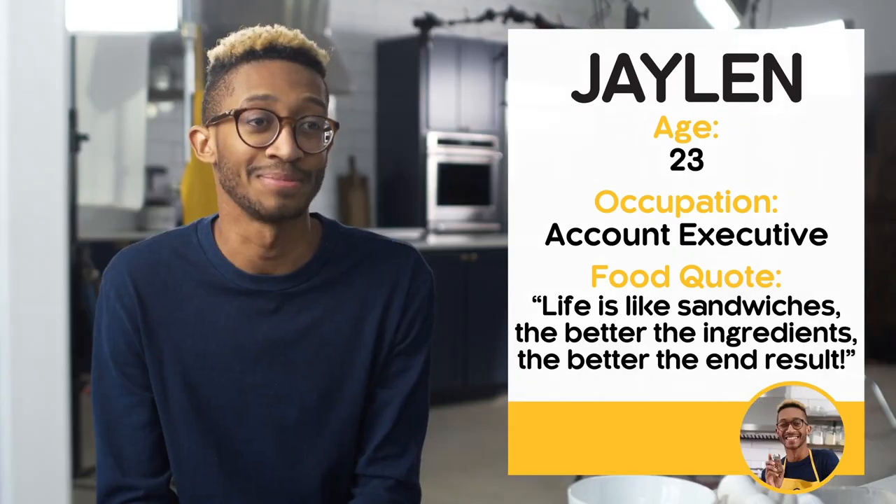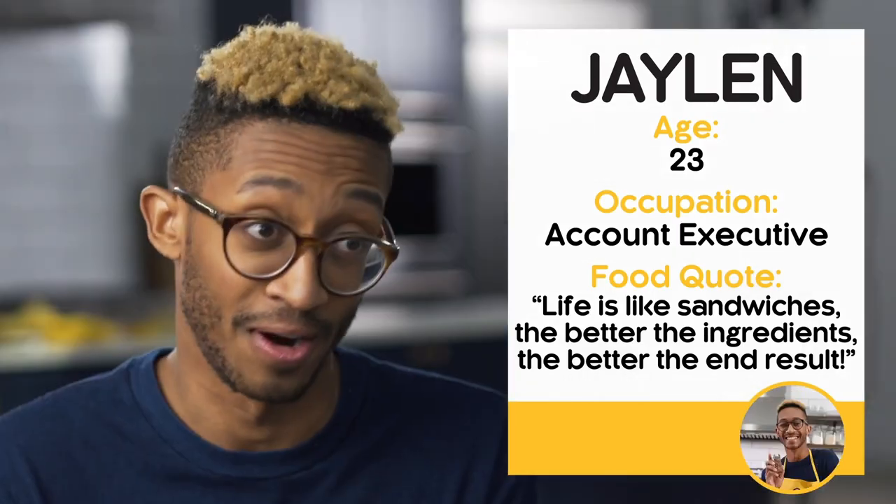My name is Jalen. I'm 23 years old. I think my secret weapon in the kitchen is definitely my spices. If Leah was standing next to me right now I have two words for her: beware, girl.